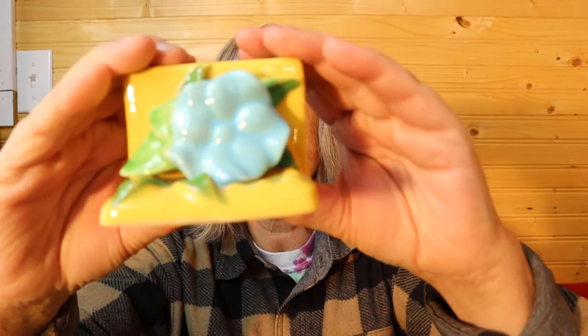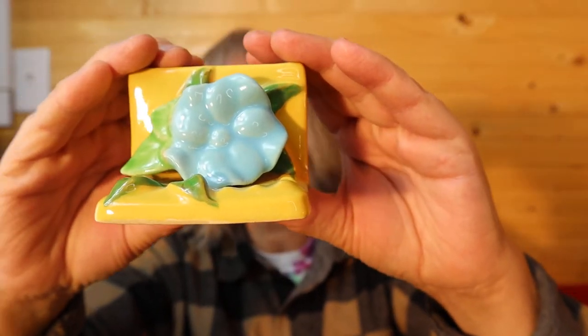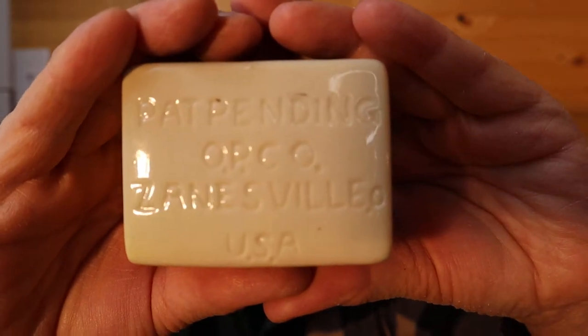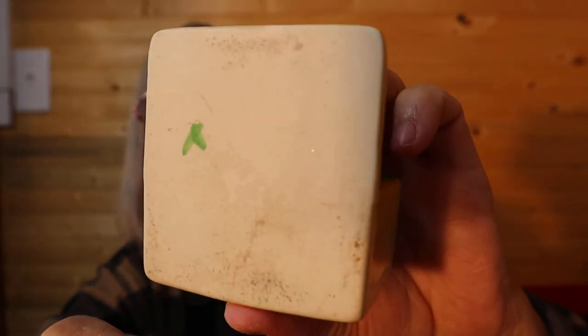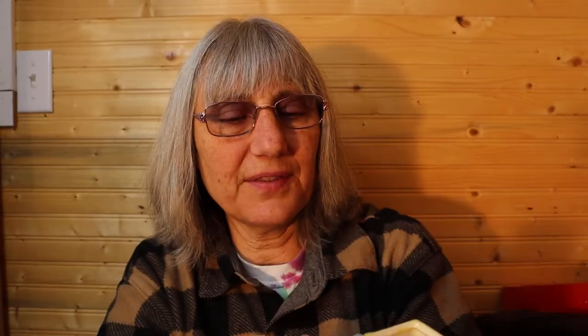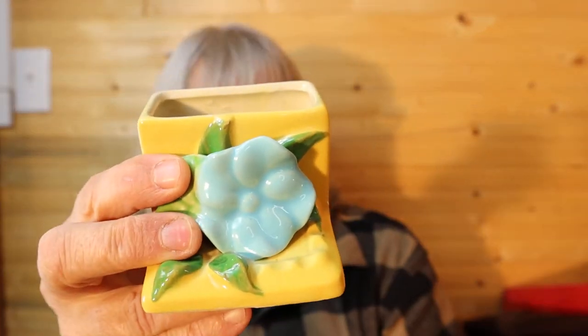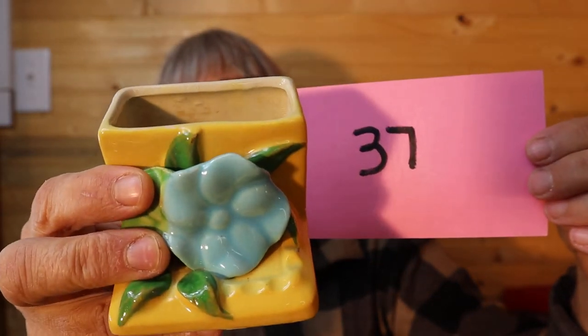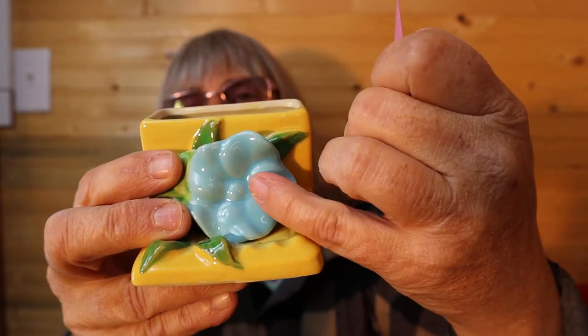I'm going to do a measurement before I show you this little planter — it is about two inches high and two and three quarters inches wide. It's so cute. It says patent pending Opco, Zanesville USA. On the inside it has been used but the flower is in excellent condition. For this little planter — very vintage — $6, number 37. That's a pretty blue I don't see often.